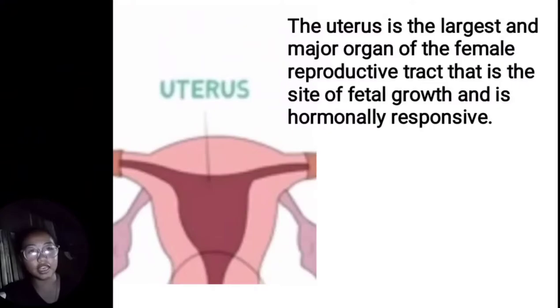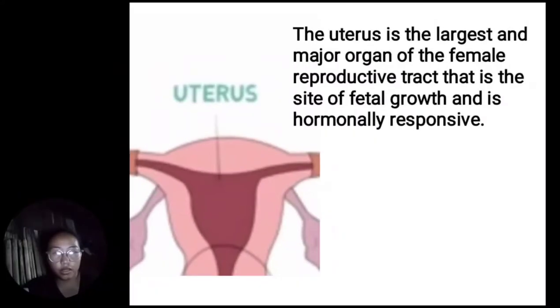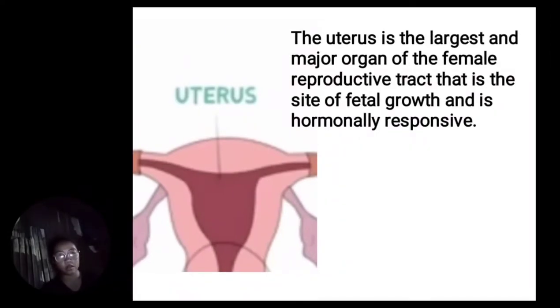The uterus is the largest and major organ of the female reproductive tract — it is the site of fetal growth and is hormonally responsive. The uterus is the child-bearing organ; fertilized eggs implant in the uterus and grow through a series of stages into a fetus. The uterus has three layers: the perimetrium, the myometrium, and the endometrium.